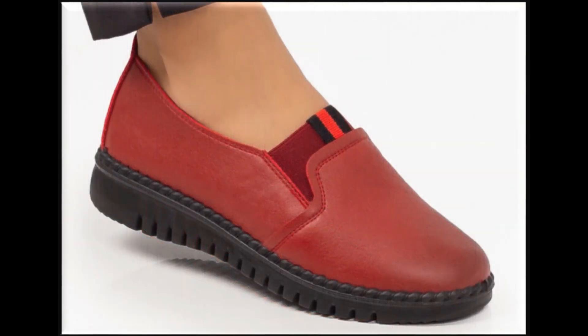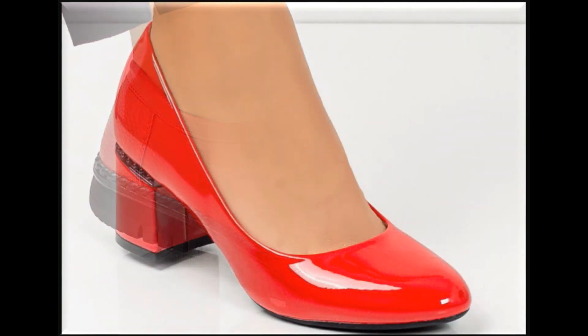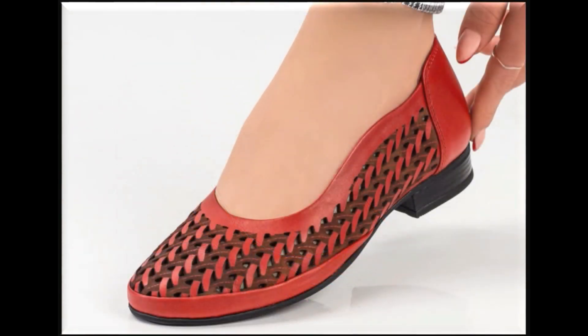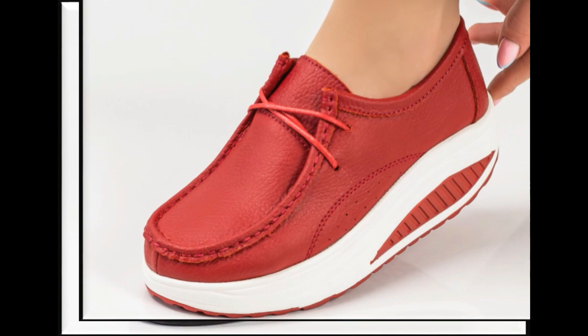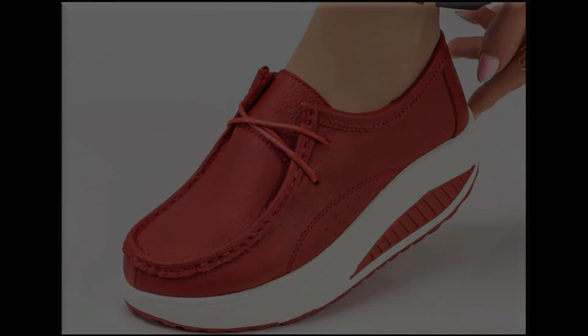Yes guys, you will also find some very soft and comfortable designs of shoes which you will feel comfortable in the whole day. You can easily wear these footwear seven days, 24 hours without any problem, because these are made up of pure genuine leather.